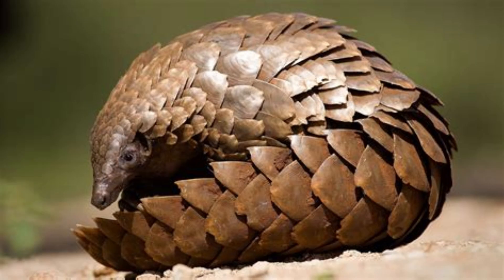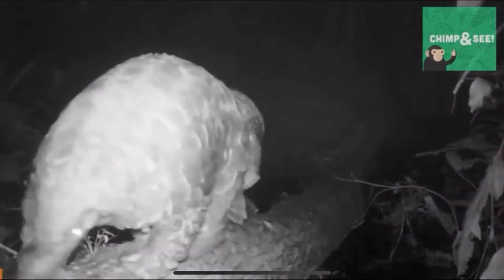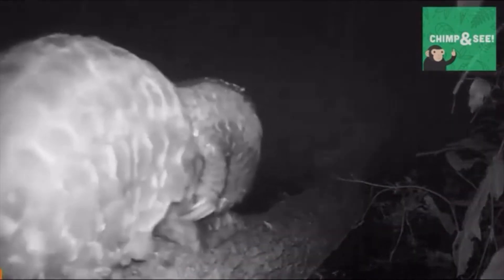Gestation is believed to last for around 140 days. When the mother gives birth, it will be in a den, and it will only be to one pango pup — yes, that is what they're actually called. Pango pups are born with soft scales, which will harden after a couple of days. They are born with open eyes, and will be reliant on their mother, clinging onto their mother's tail and back, much like the giant anteater.